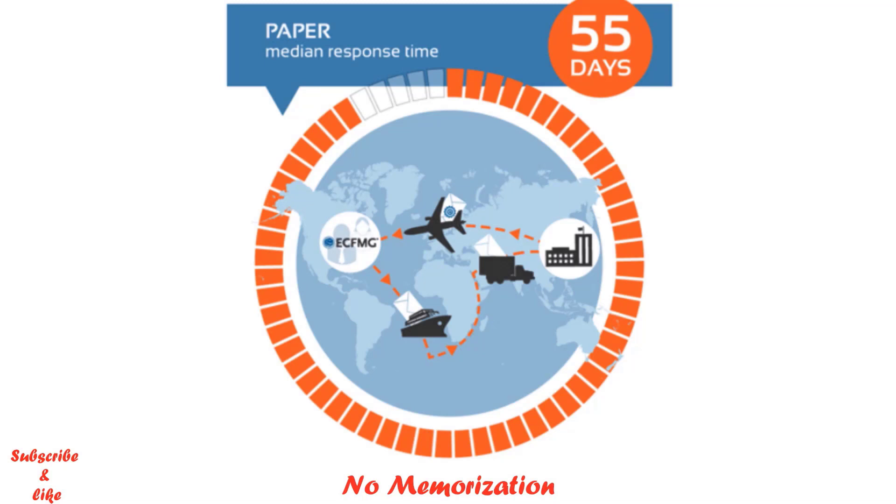Once you send your documents to ECFMG, ECFMG will send those documents back to your medical school for verification. ECFMG will not use any courier or paid service — rather, they will use regular mail. The regular mail uses ships and other transport to reach your medical school. If you are lucky, it may reach your medical school in one month, or maybe more depending on your country of origin. Once your medical school receives the documents, they will take some time to process them. Officials will sign, stamp, and return them to ECFMG through a return envelope received from ECFMG.